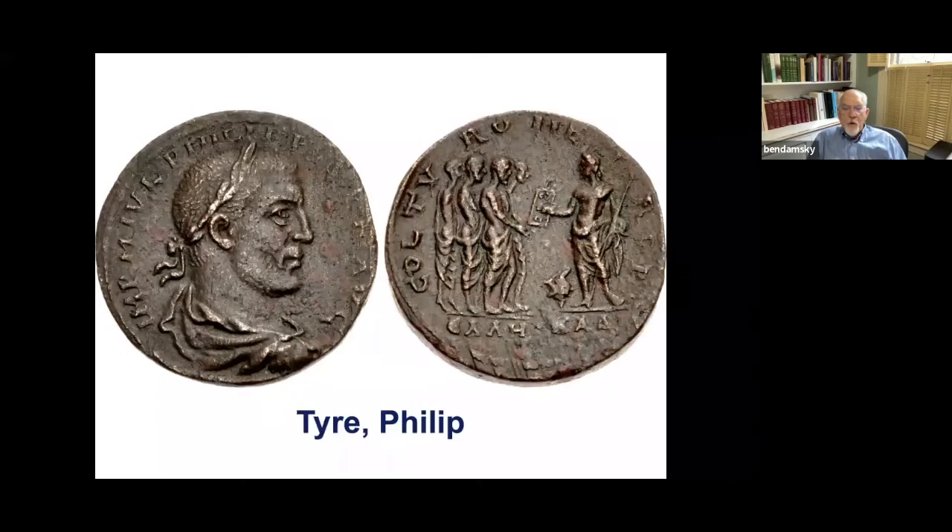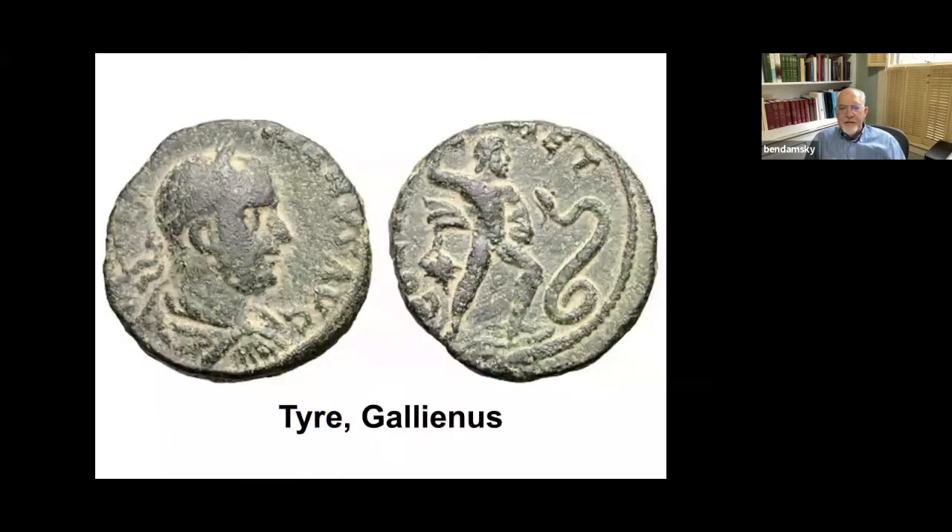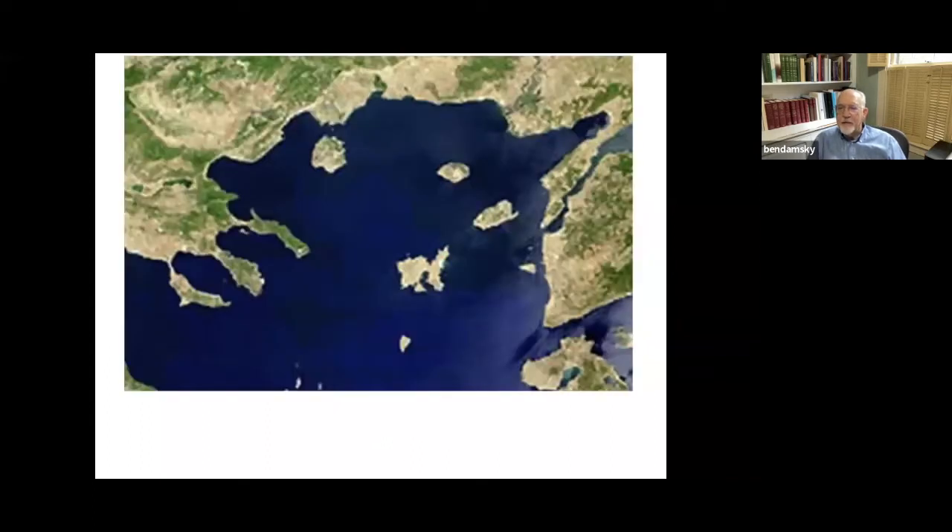Here are some coins of Cadmos — in this wonderful rare piece, he's giving the alphabet to the Greeks, and they are labeled: the Greek is 'Ellēn' and he is 'Kad.' Here he is again fighting the dragon that led to the founding of Thebes.